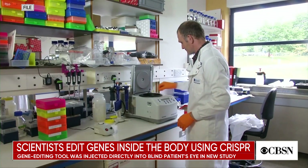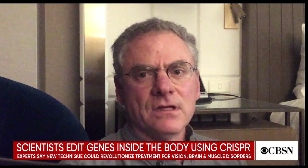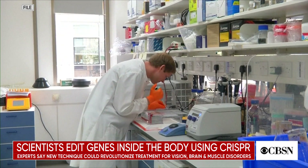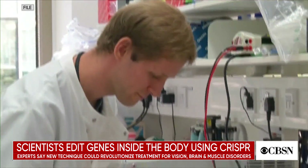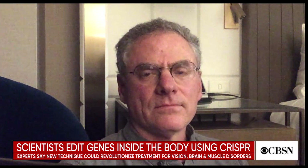How long until the CRISPR technique is then employed in other types of procedures? And what are some of the other conditions that could potentially benefit? There are already studies going on in labs around the country, around the world, to develop the use of CRISPR-Cas9 gene editing and related technologies to treat other forms of inherited blindness and other inherited diseases like Duchenne muscular dystrophy or inherited forms of dementia. So we're hoping that if we can show that using gene editing in vivo is safe and effective, it will quickly be adopted to treat multiple other forms of genetic disease.